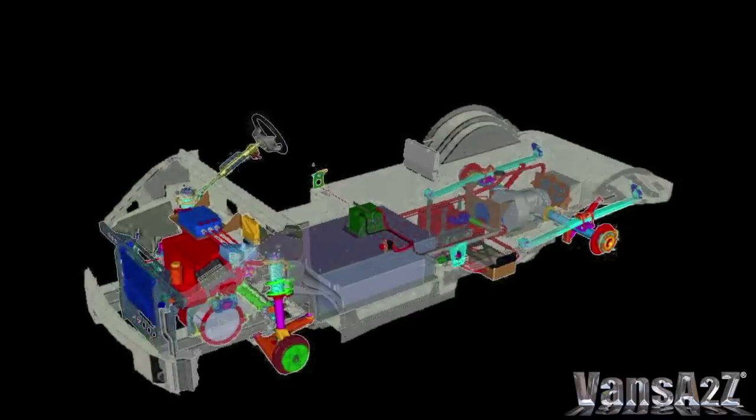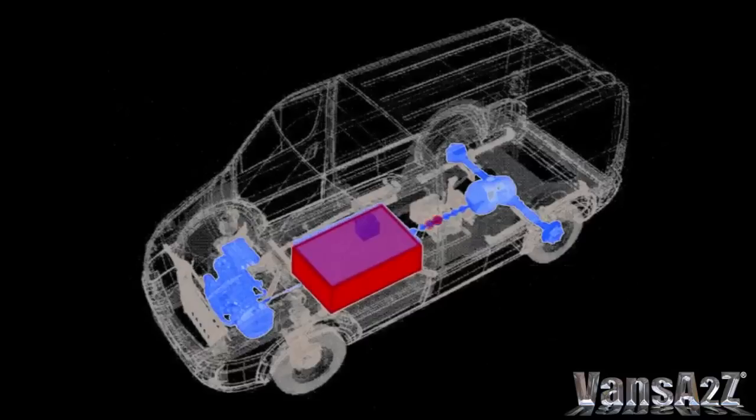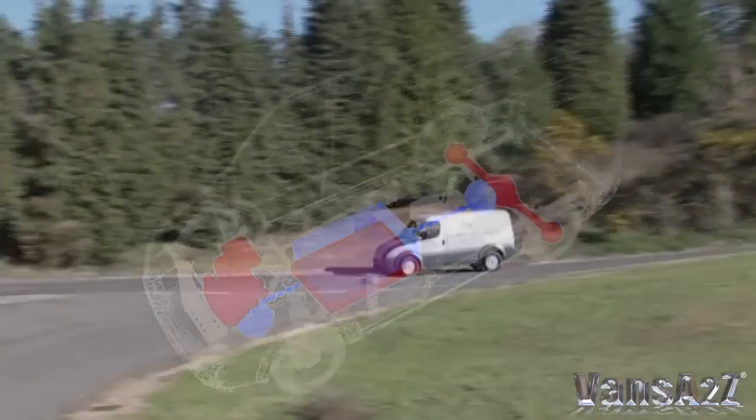A lithium phosphate battery pack is housed under the floor between the chassis rails. Fully charged, the batteries can power the van for up to 60 miles via an electric motor attached to the rear differential. But once depleted, the diesel engine kicks into life, driving the generator strapped directly to it. This in turn is used to recharge the batteries and provide current to the electric motor, extending the potential range to an excess of 400 miles.